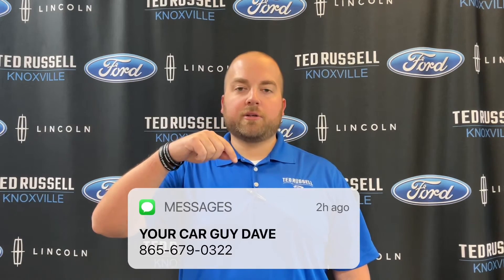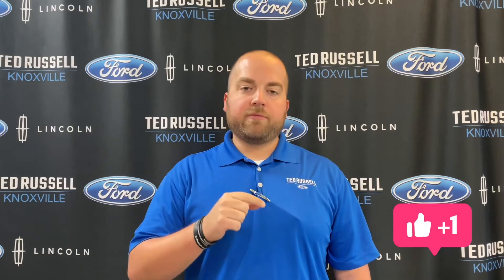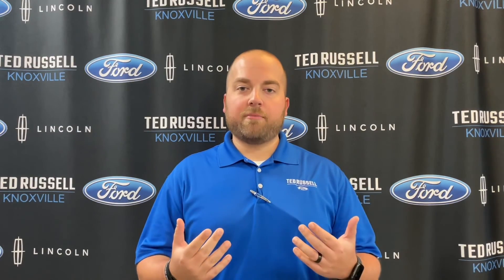If you guys have any questions, my phone number is in the description box below. Let me put some money in your pocket — this holiday season is a great time to sell. Reach out if you have any questions; I got you guys for life. Thank you so much for watching, like and subscribe, I'm trying to grow my YouTube channel. Share with a friend — we'll talk to you soon.